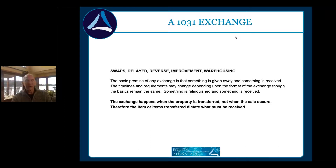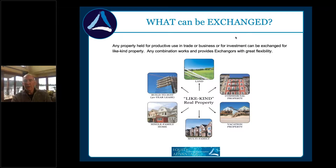Like-kind refers to the nature of the investment rather than the form. Any real property held for investment is like-kind with any real property acquired with the intent to hold for investment. People often think it used to be house-for-house or land-for-land — it's never been that way. You can exchange out of dirt into an apartment complex, a place at the beach, or a strip mall.